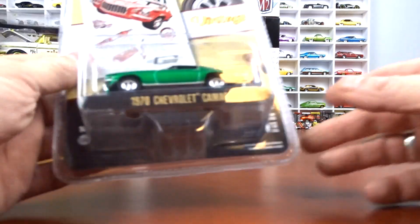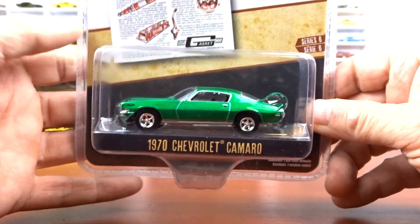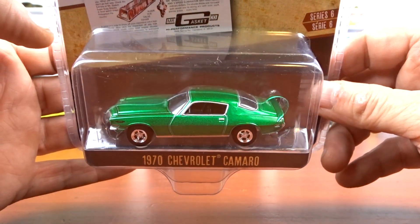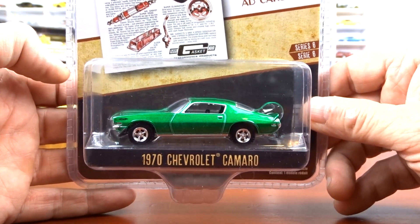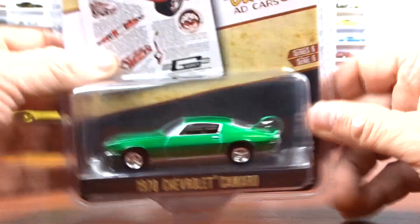Then my cousin Michael gave me this one — another green machine that's supposed to be red. Same series, 1970 Camaro. Absolutely love it, fantastic.